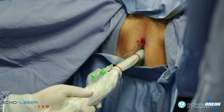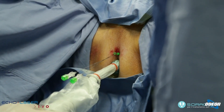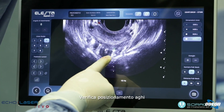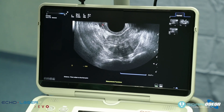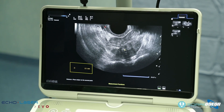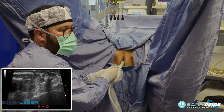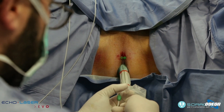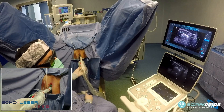L'ago viene posizionato a distanza di sicurezza: un centimetro dall'uretra e un centimetro e mezzo dal pavimento vescicale, evitando problematiche su vescica e uretra. L'ago viene fissato alla cute con un gommino e sempre attraverso la guida ecografica si inserisce la fibra laser. Si prendono le misure in doppia proiezione per valutare la distanza di sicurezza, poi si introduce la fibra laser all'interno dell'ago microscopico e inizia la termoablazione a 3 o 3,5 watt a bassa intensità.